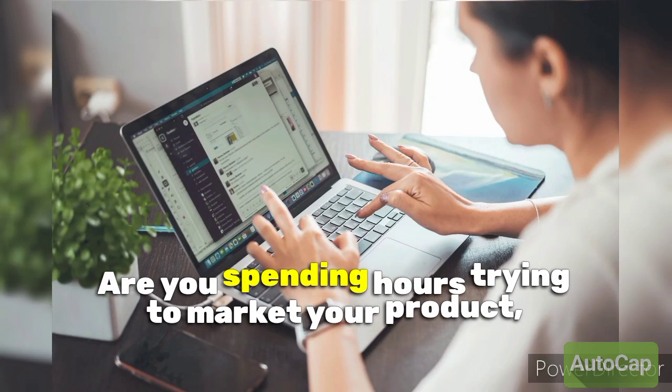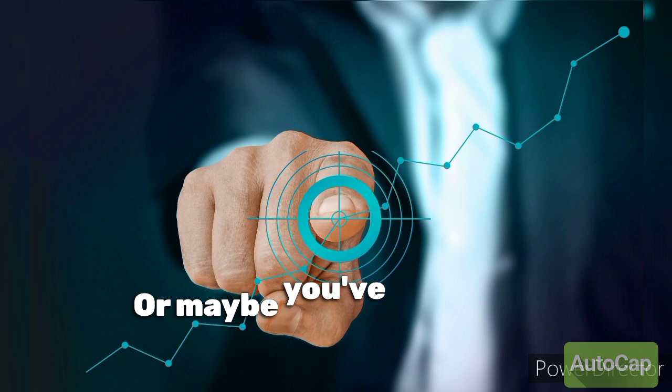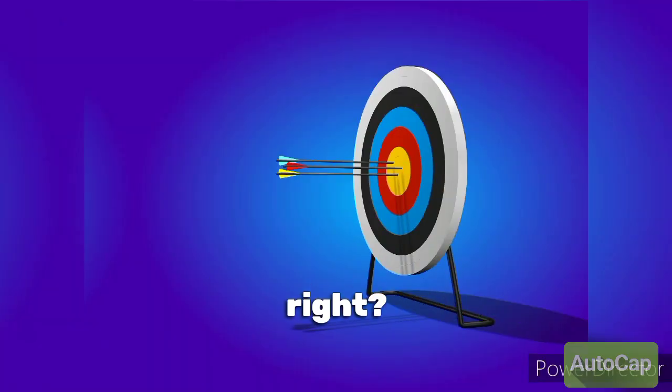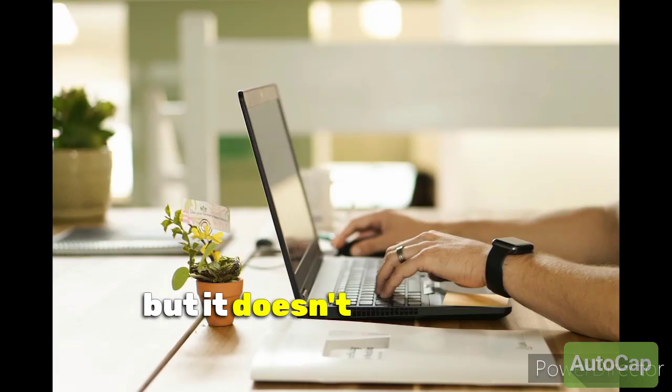Are you spending hours trying to market your product, but it feels like you're just shouting into the void? Or maybe you've launched campaign after campaign, but still crickets? It's frustrating, right? Finding the right customers can feel impossible, but it doesn't have to be.